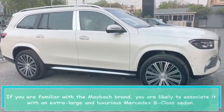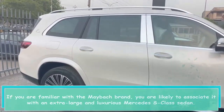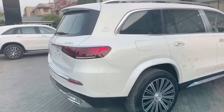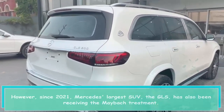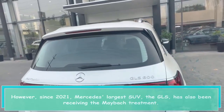If you are familiar with the Maybach brand, you are likely to associate it with an extra-large and luxurious Mercedes S-Class sedan. However, since 2021, Mercedes' largest SUV, the GLS, has also been receiving the Maybach treatment.